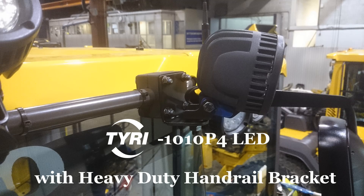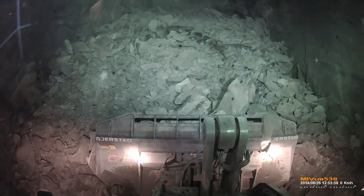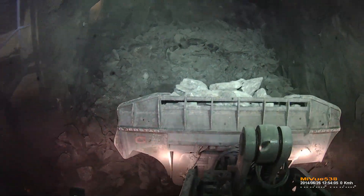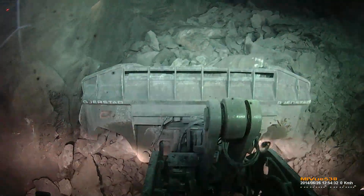Working with Implenia and utilizing Tyree Light's vast experience, the most effective placement and positioning was created for optimal operator visibility, allowing the operator to see clearly ahead and watch the ceiling of the tunnel for falling or loose rocks. Implenia is extremely impressed with how Tyree Lights illuminated the tunnels.